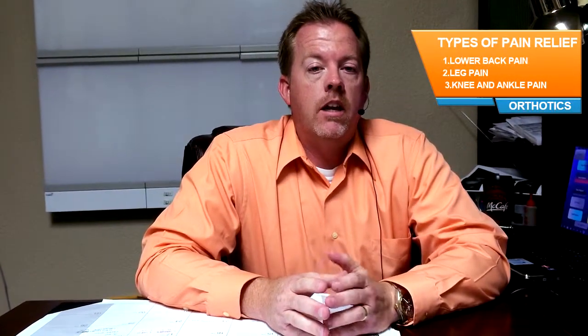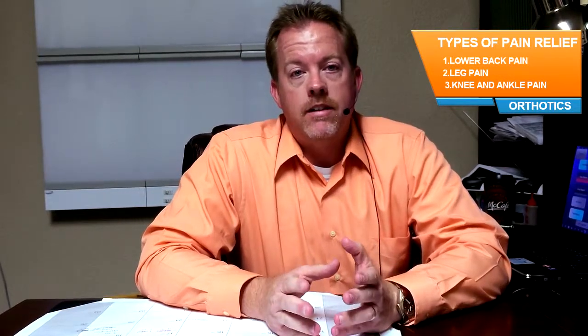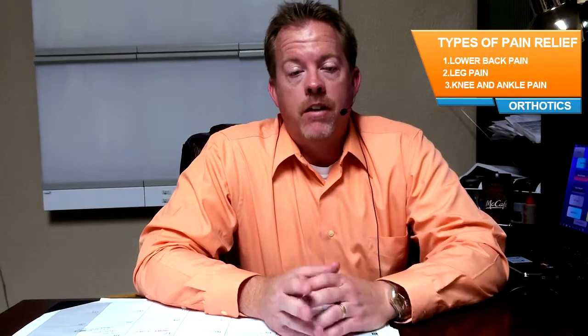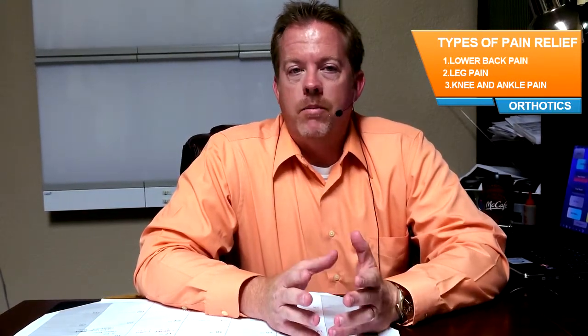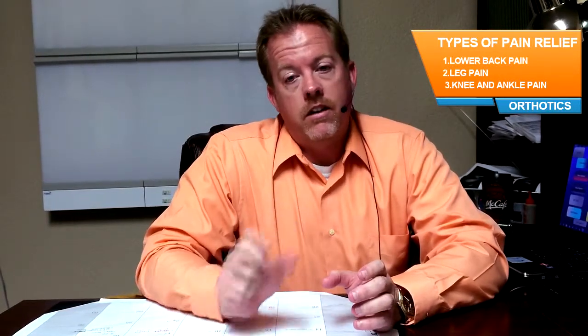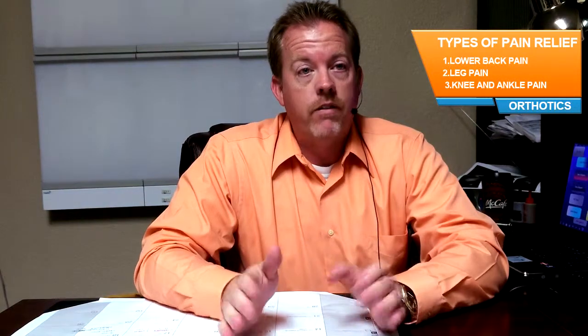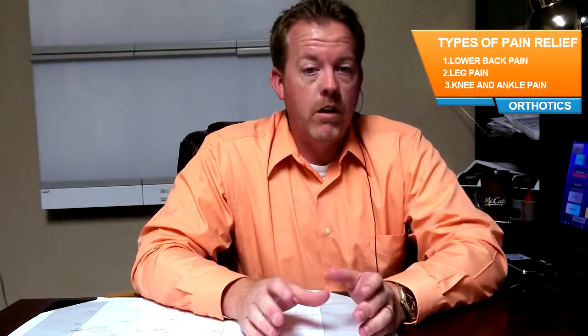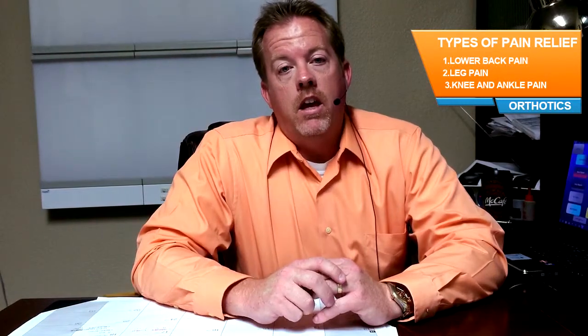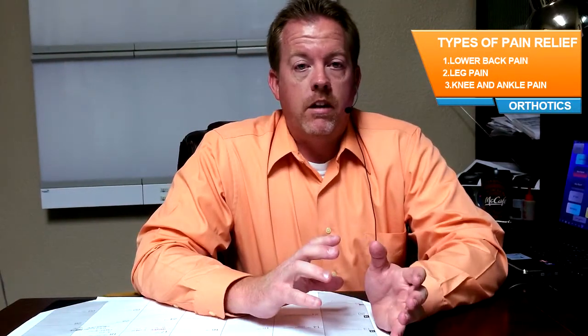There's been a lot of people viewing our videos recently, and one of the hot topics is leg pain. A lot of people may be talking about leg pain that stems from the sciatic nerve, which is the largest nerve in the body. It goes down the back of the leg and branches off into multiple nerves all the way down to the foot, and it stems from the lower back.